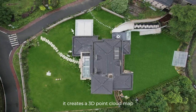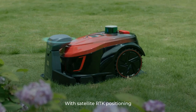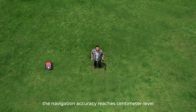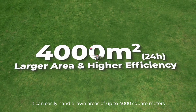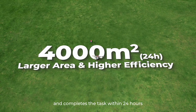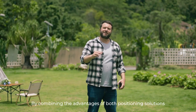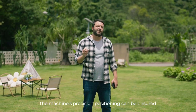After mapping, it creates a 3D point cloud map. With satellite RTK positioning, the navigation accuracy reaches centimeter level. It can easily handle lawns of up to 4,000 square meters and completes tests within 24 hours. By combining the advantages of both positioning solutions, the machine's precision positioning can be assured.